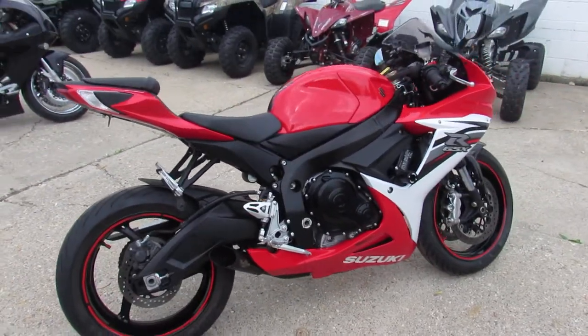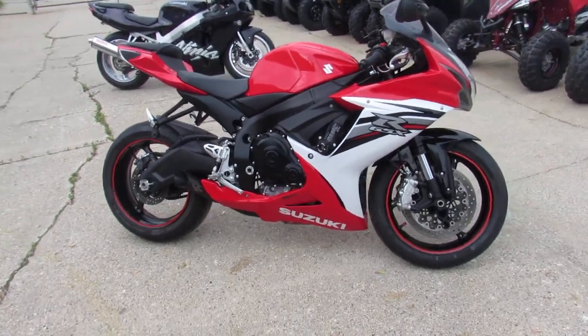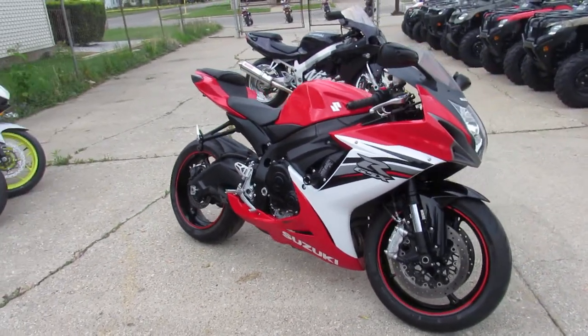This one's a 2013 Suzuki GSX-R 600. That's got good miles, guys — 7,969 miles.